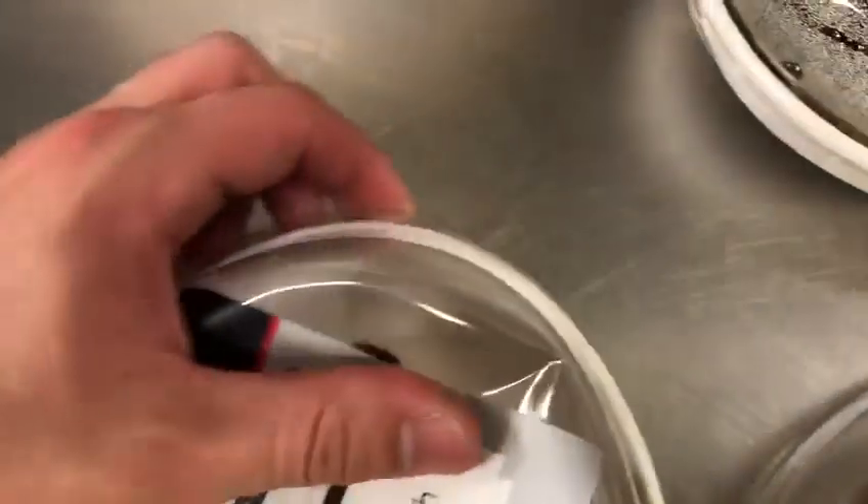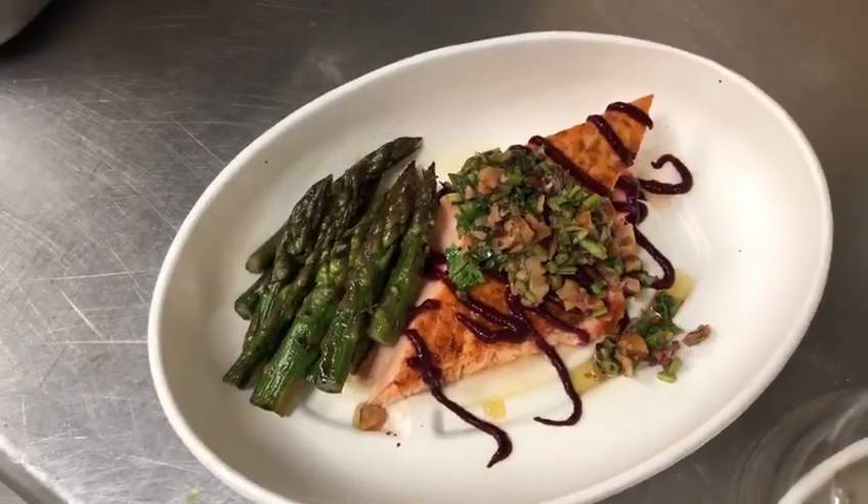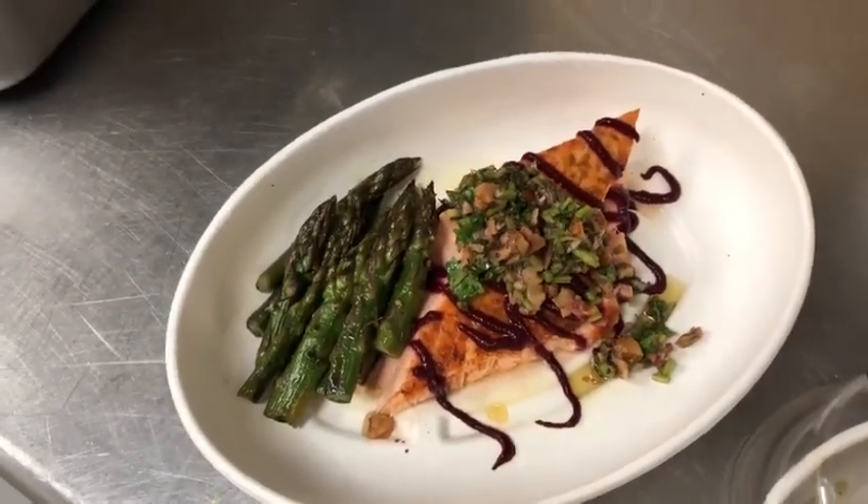For dinner, he asked for salmon instead of Mahi. He has some grilled asparagus, a beautiful parsley tabbouleh, and a beet sauce with salmon.